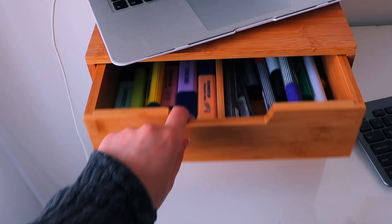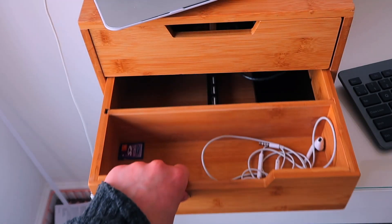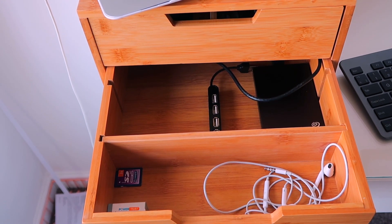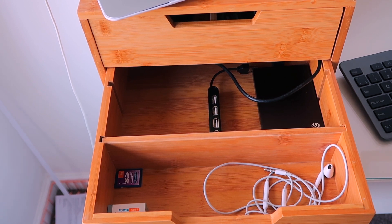Another benefit of having these drawers is that everything I need while I'm working at my desk is within easy reach. In the top drawer I keep my highlighters and my whiteboard markers, which I use a lot when it comes to fleshing out ideas and video plans. In the second drawer I keep my hard drive, my USB extension, my camera when I'm not using it, camera batteries, memory cards, things like that. I also keep my earphones in here as well.